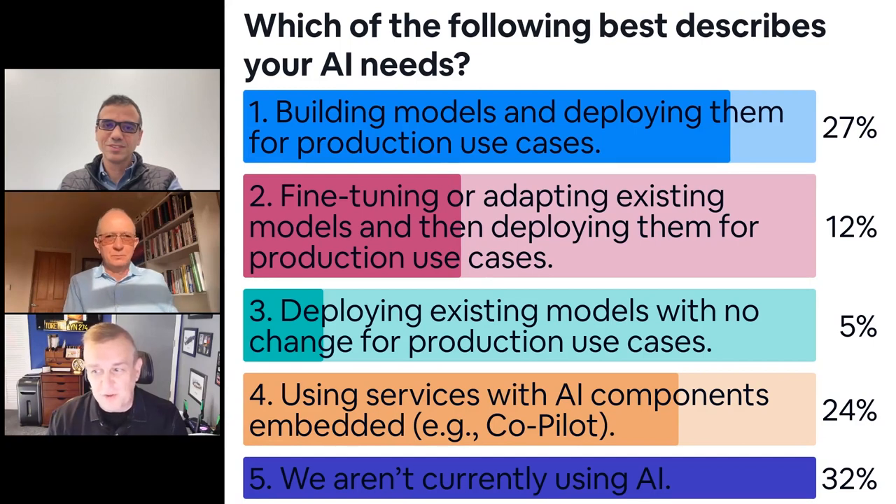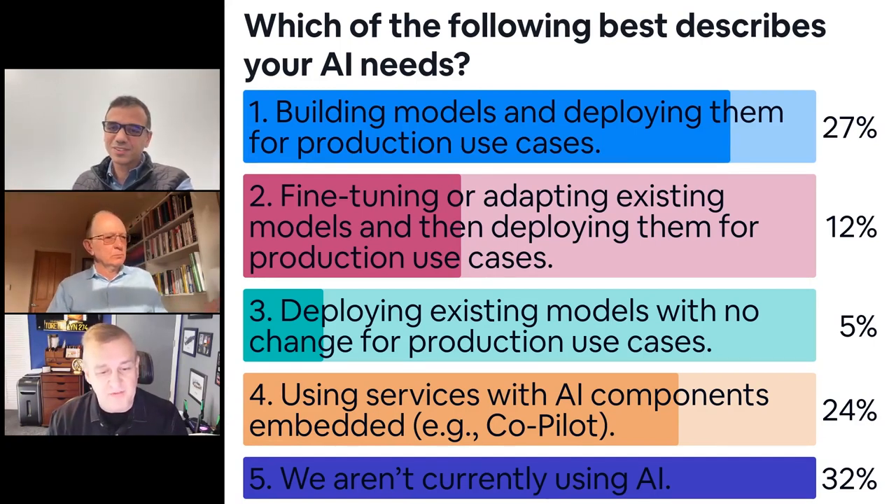If you add this up, it makes complete sense – it's the rule of thirds. You have some very advanced people doing great work, some starting to do work in AI in various stages, and some that haven't started the journey yet. That's right in line with what I've been finding talking with customers globally – not all AI has been created the same.